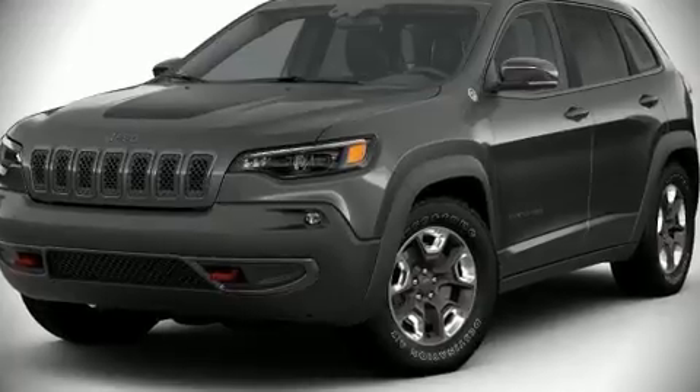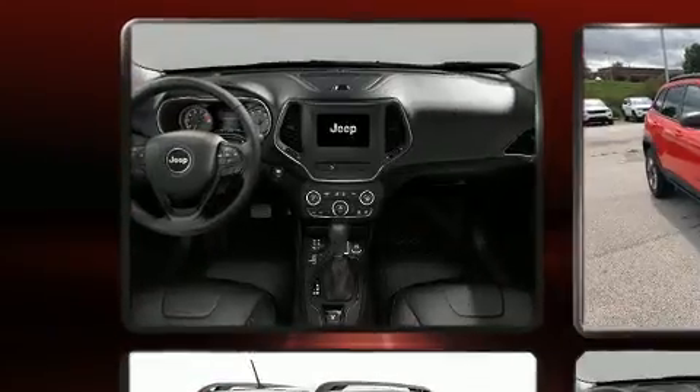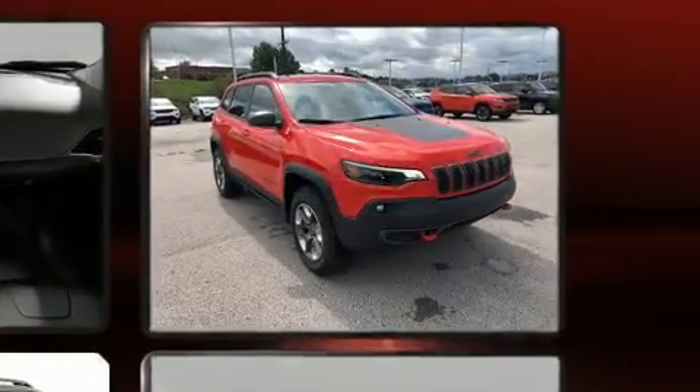Step into the 2019 Jeep Cherokee. Under the hood, you'll find a four-cylinder engine with more than 200 horsepower, providing a smooth and predictable driving experience.